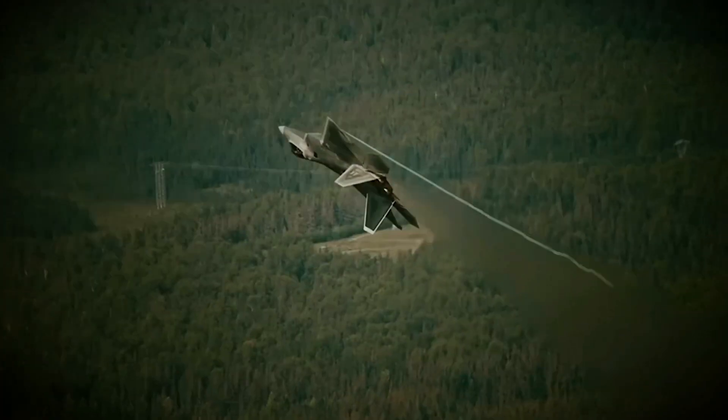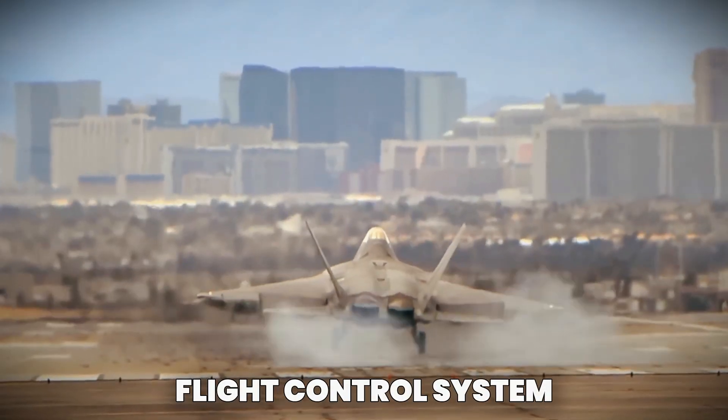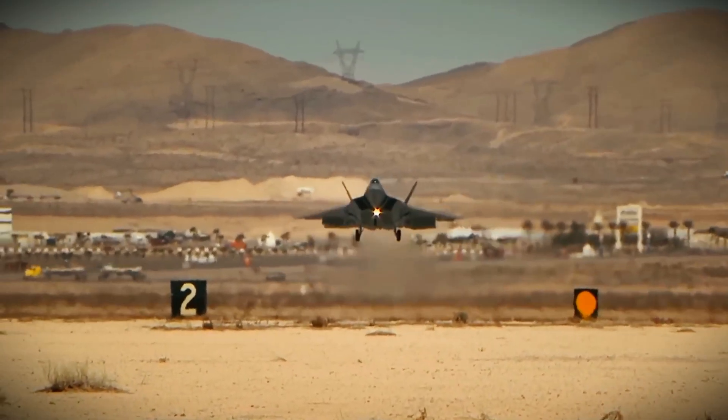In terms of agility, the F-22 Raptor excels with its advanced flight control system. It is equipped with thrust vectoring nozzles, which allow the aircraft to change direction rapidly.